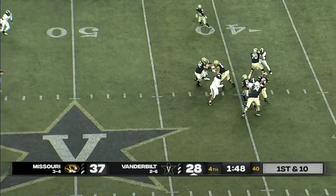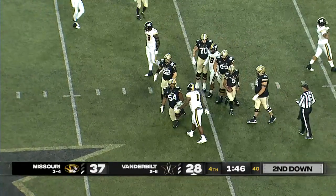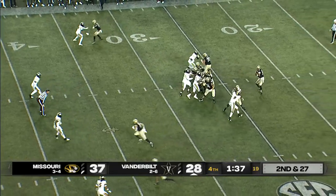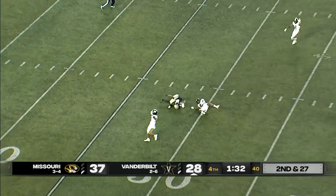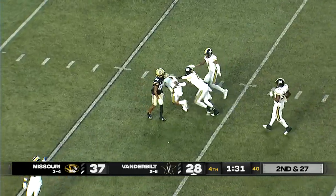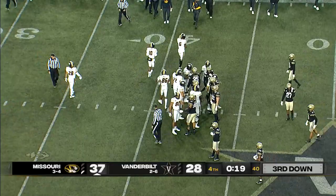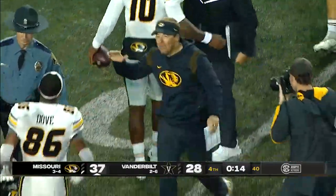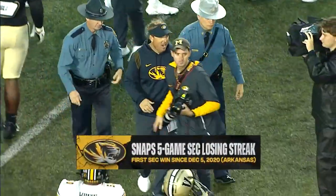Four-man rush gets to Mike Wright — he's dropped back at the 39-yard line. Wright going up top — intercepted by Martez Manuel, and that will seal the game for the Missouri Tigers. There is some positive for Missouri today: they put up over 500 yards of offense, made the plays when they needed to, and snapped their five-game conference losing streak.